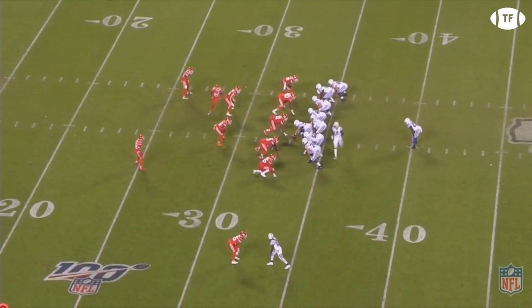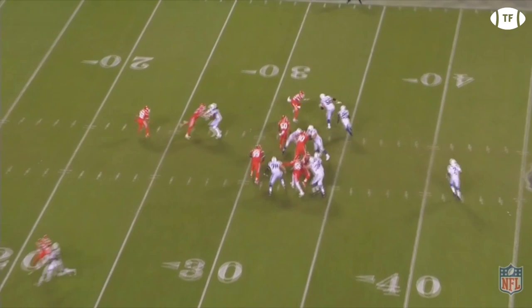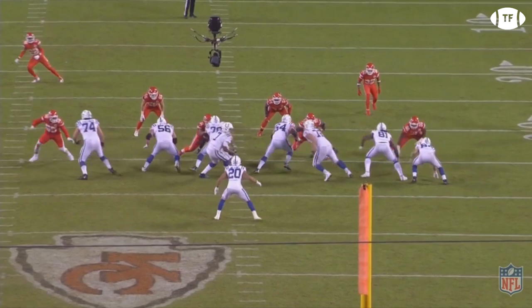You can see them run the same concept out of a twins two tight end look, running the counter behind a pulling Nelson for a strong gain. Or they'll flip the counter pull using Braden Smith, who has been excellent this season as the puller, creating another big hole.